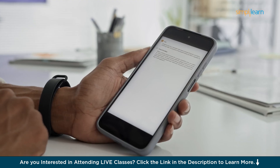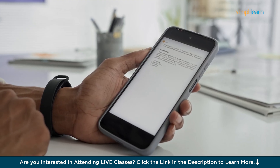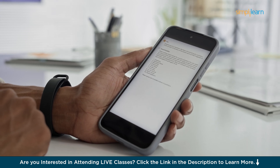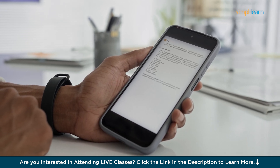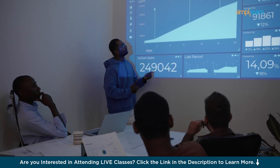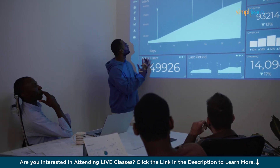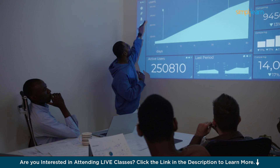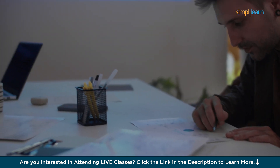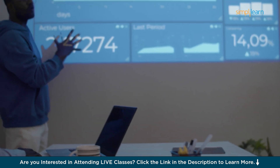AI can draft emails, correct grammar, and summarize messages in seconds. It streamlines meeting planning by finding the best time slots, sending invites, and setting reminders. In marketing, AI suggests and analyzes trends for fresh ideas, saving hours of research. Automation tools handle tedious tasks like data entry and invoicing, freeing up more time for more meaningful work.